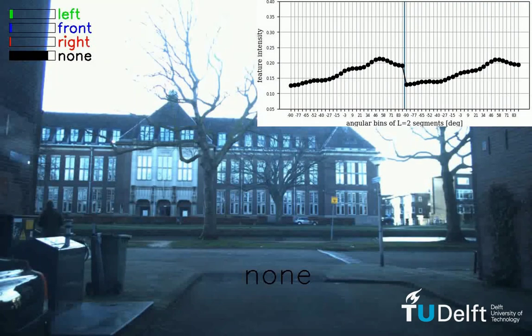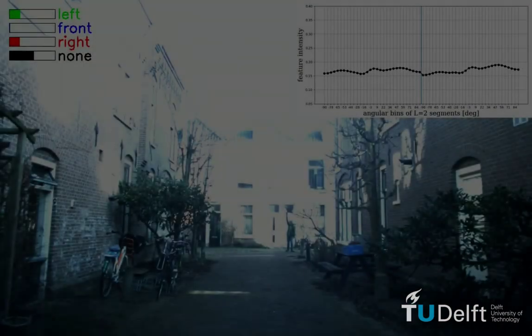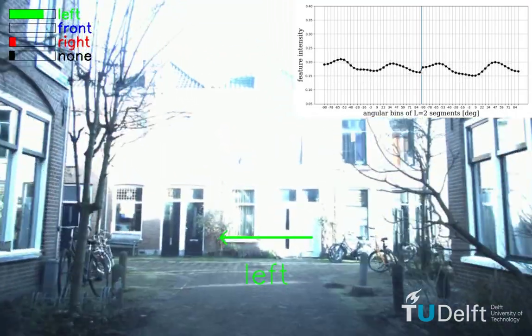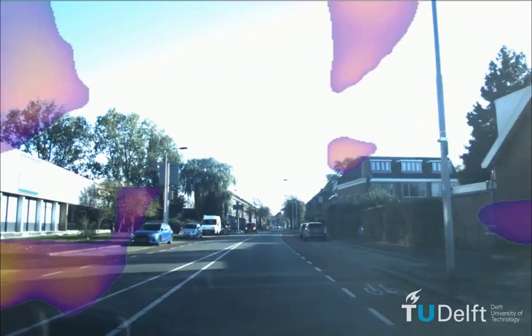Further, we show that this acoustic detection is also possible in different environments and while the ego vehicle is driving. Apart from our controlled experiments, these online beamforming results illustrate that acoustic sensing with a microphone array is remarkably robust in real-world traffic.